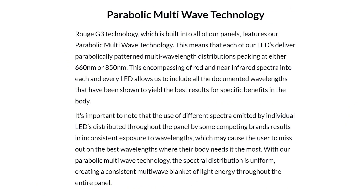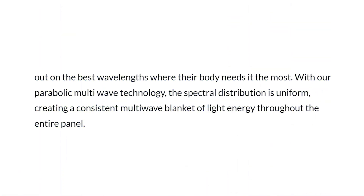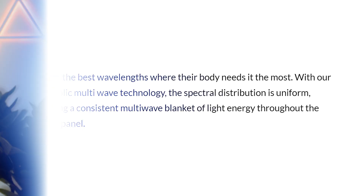They're saying that each of their LEDs delivers parabolically patterned multi-wave distributions, peaking at either 660nm red light or 850nm near-infrared light. This red and near-infrared spectra allows them to produce wavelengths that have been shown to be beneficial to the body. The second part of the statement says: with their parabolic multi-wave technology, the light distribution is uniform, creating a consistent multi-wave blanket of light energy throughout the entire panel.